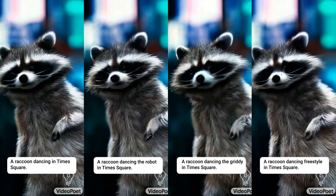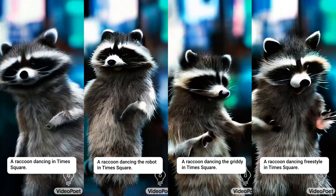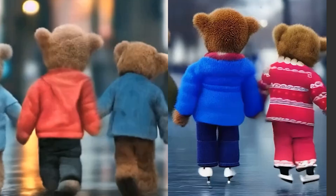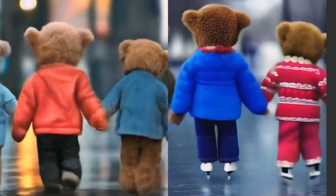Besides video generation, it has some fantastic video editing capabilities, such as controllable video editing — like this raccoon adjusting dancing styles — or style adjustments of pre-existing videos, like having these teddies skate on ice instead of walking on the road.